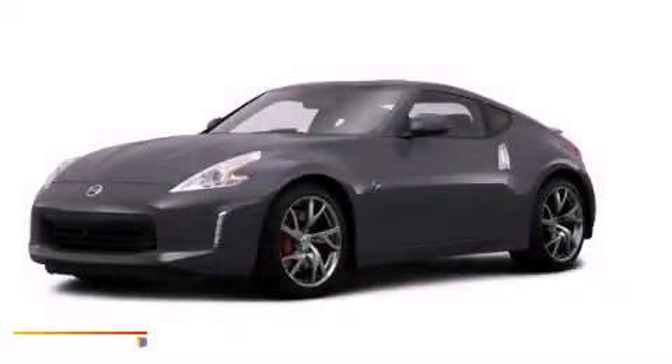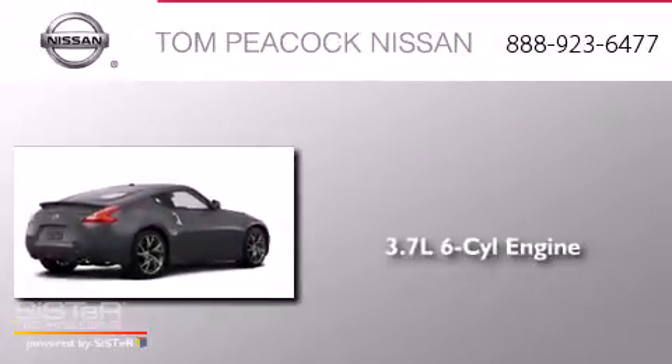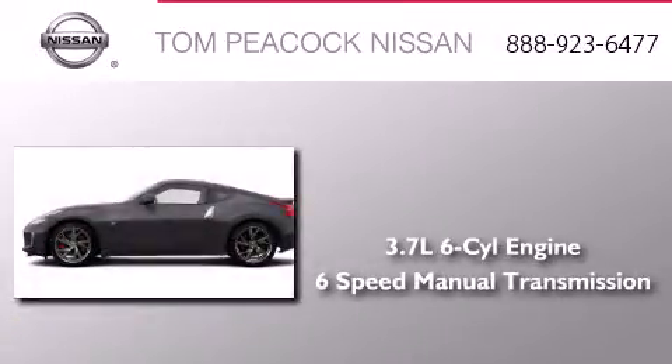This is a brand-new 2014 Nissan 370Z. It has a 3.7-liter six-cylinder engine and a six-speed manual transmission.